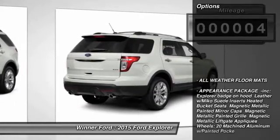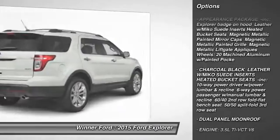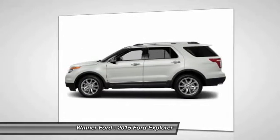Here are some of this vehicle's great options: power lift gate, anti-lock braking system, traction control, stability control, power passenger seat, steering wheel audio controls, and air conditioning.